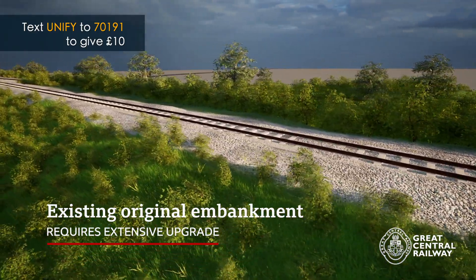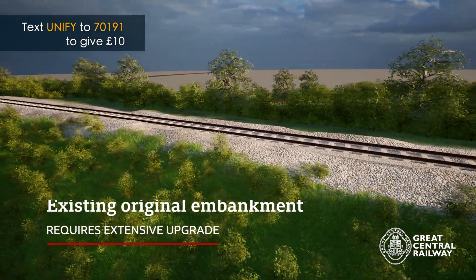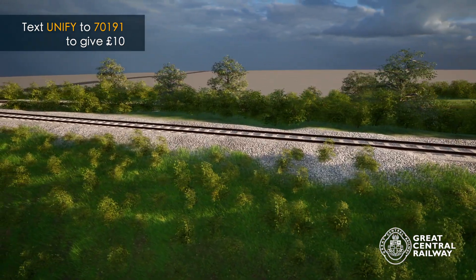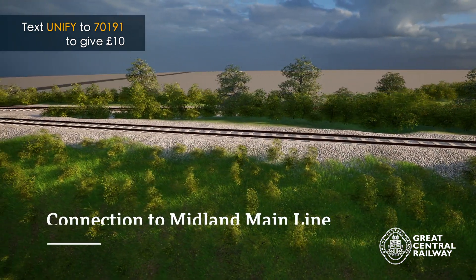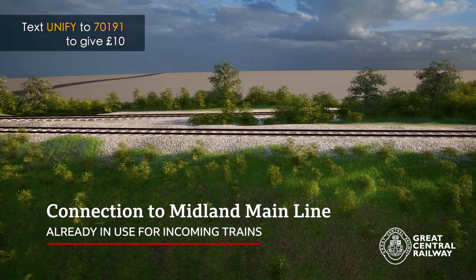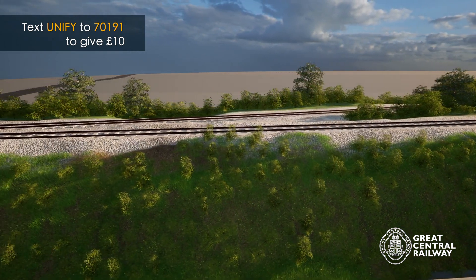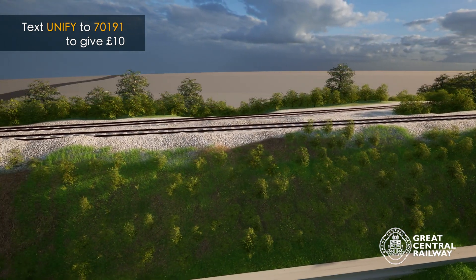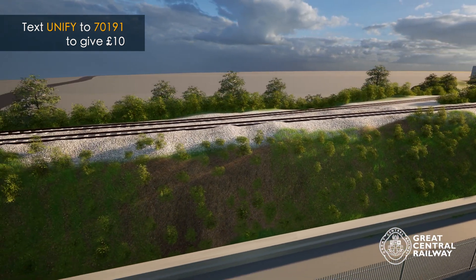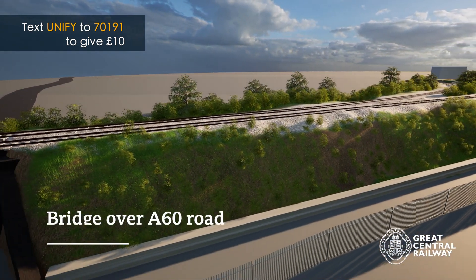This section of embankment already exists, but it does need significant repair and making taller to suit the new track alignment. After a couple of hundred metres, the line curving up from the Midland Main Line runs alongside the Great Central Formation until they reach the A60 bridge.